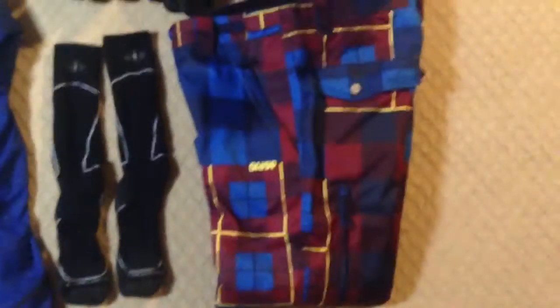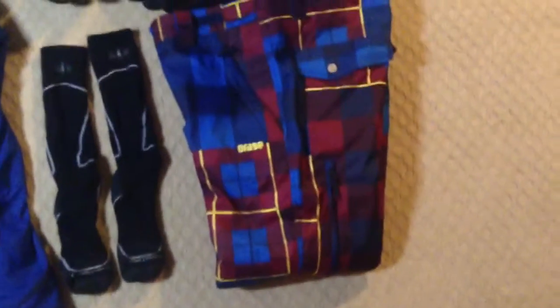Right here you got some SmartWool ski socks — very nice and warm, perfect for fitting your boots. Here you got the Oraj Balfour Pant. Very nice, with some crazy colors on that too.